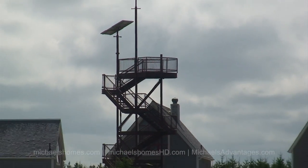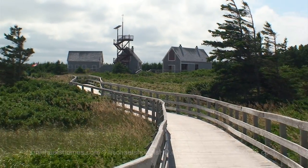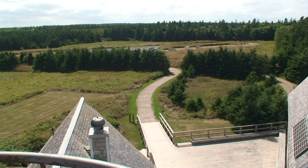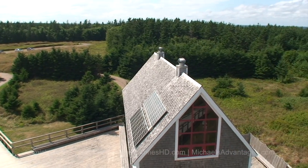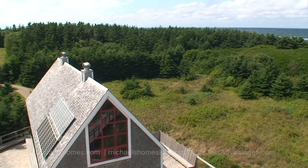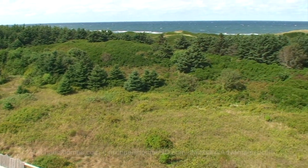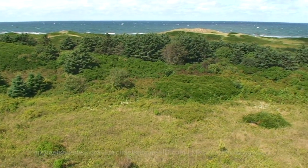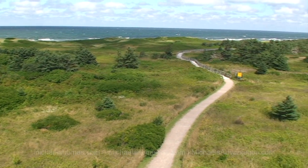We're just coming back from the beach and we're going to go up on that tower to get some aerial photography done. So that's the parking lot we came in. We're standing on the top of the tower here — that's a view of the beach, the sand dunes, and the boardwalk we walked to get there.